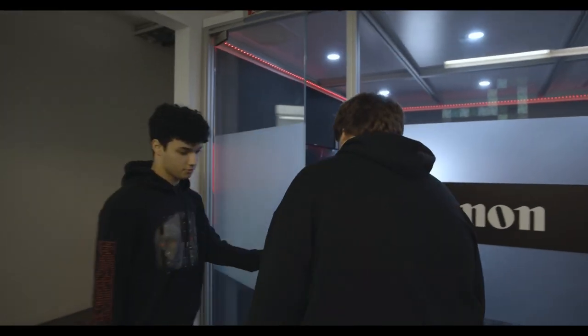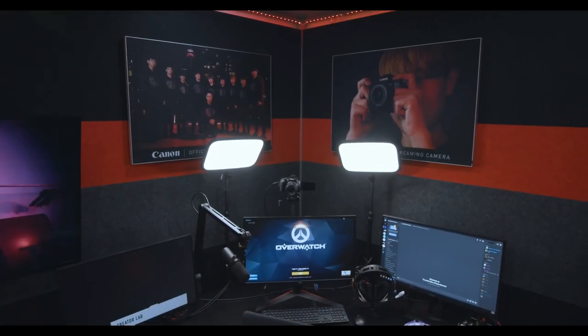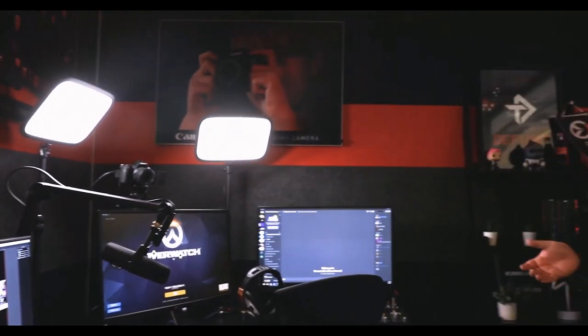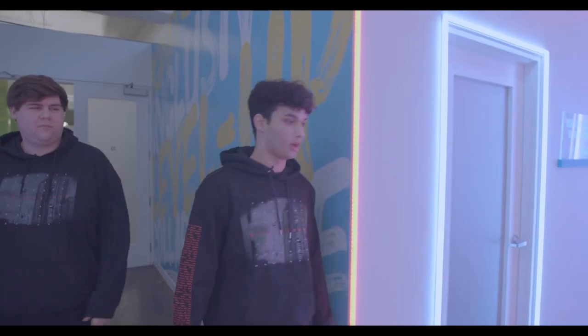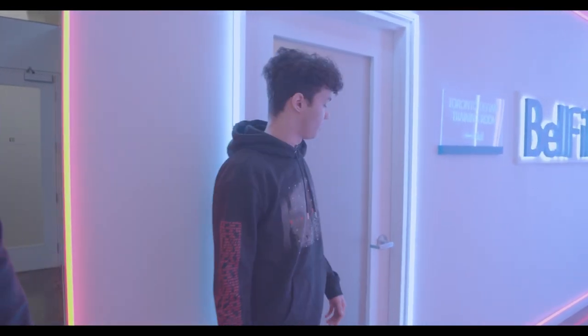Up next is our Canon Creator Lab. As we're standing here, we have an insane two-PC streaming setup provided to us by Canon. We've got some pictures from the team, as well as a huge camera that provides amazing quality for the streams you'll be seeing from us throughout the season. Each one of us will be streaming every month, so keep an eye out for that. Thank you so much Canon. This is also where we do our training in this training room, so all the work gets done.